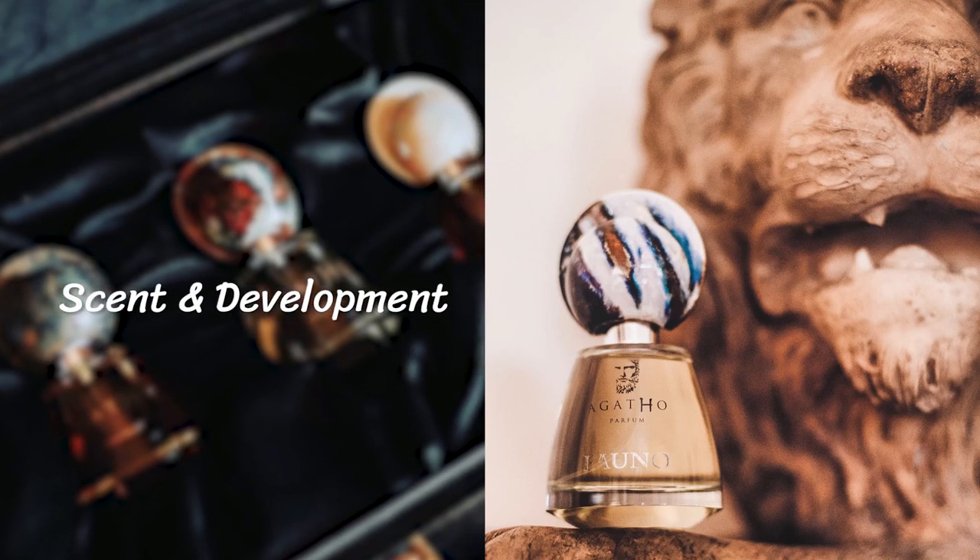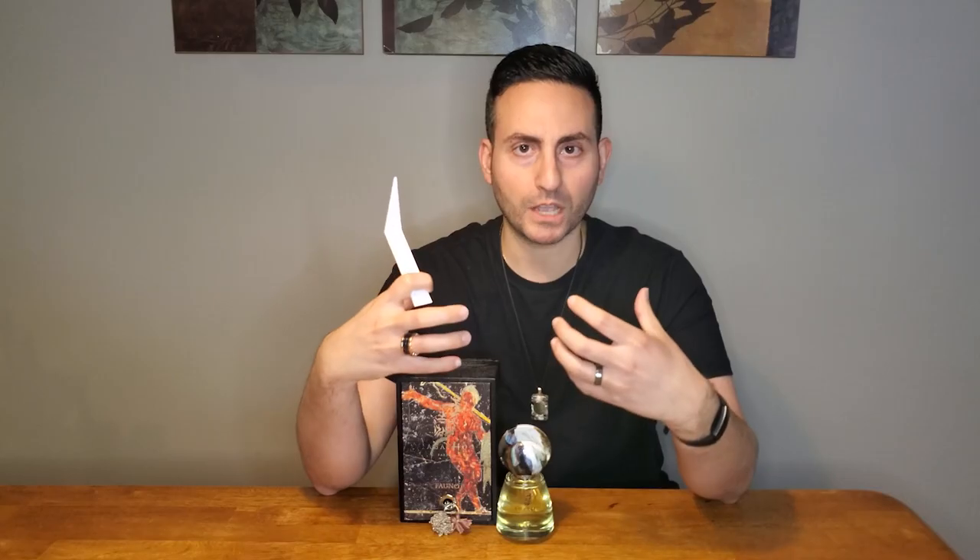As soon as this fragrance opens up, you are going to get the strength and vigor of it. It opens quite strong with green notes, and of course there's galbanum in here. I'm getting a combination of galbanum and juniper berry — though juniper is not listed as a note. Perhaps it's really just the cedarwood giving me that very rugged, masculine bad boy kind of vibe. It's a really nice combination of green, herbal, and woodsy ingredients in the opening, with a spicy kick from the pimento that isn't too strong or overwhelming.